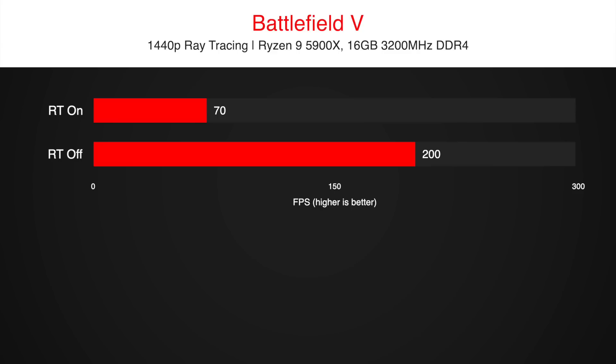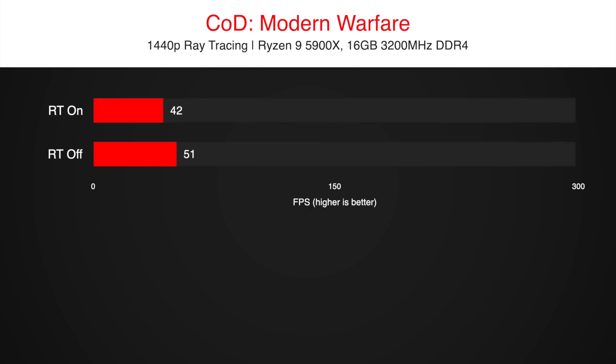Ray tracing is definitely not worth it in Battlefield 5. In Modern Warfare, we see a drop from 147 FPS to 95, which isn't too bad. It will still look decent on high refresh rate monitors.